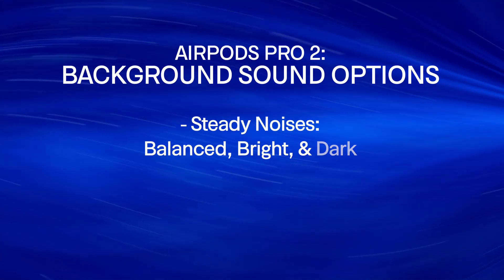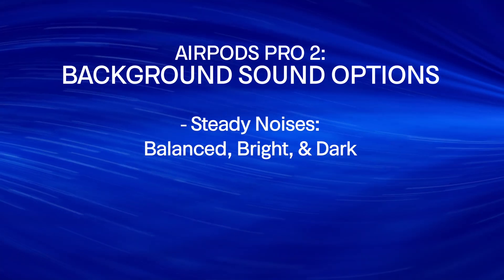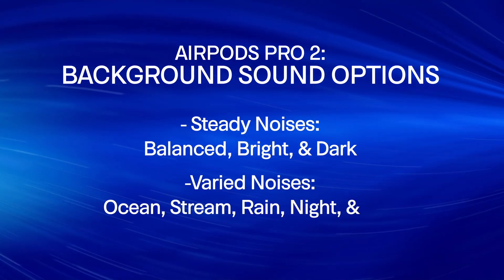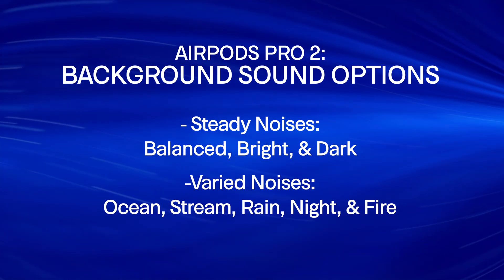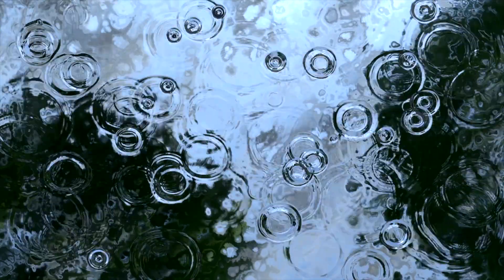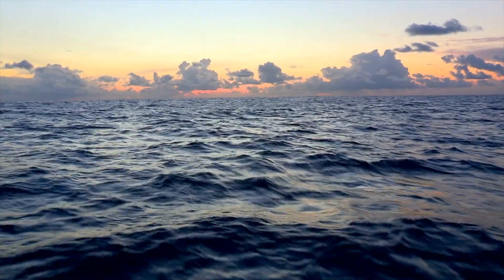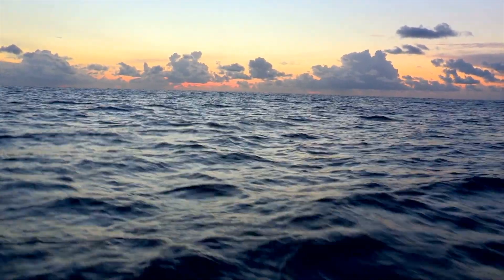These include steady-state noises labeled balanced, bright, and dark noise. They also include noises with some variety, such as ocean, stream, rain, night, and fire. Using background sounds like these will not reduce or eliminate your tinnitus, but they may help mask over it temporarily. So is it really possible to use the Apple AirPods Pro 2 to treat your tinnitus?